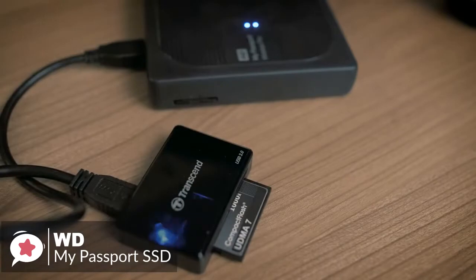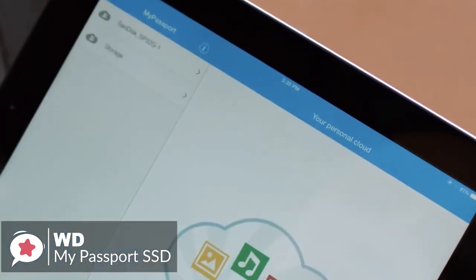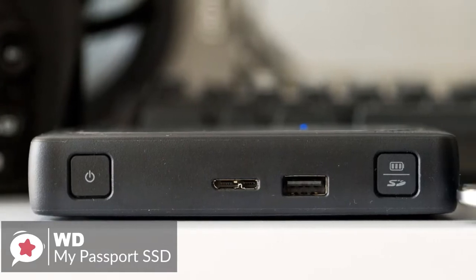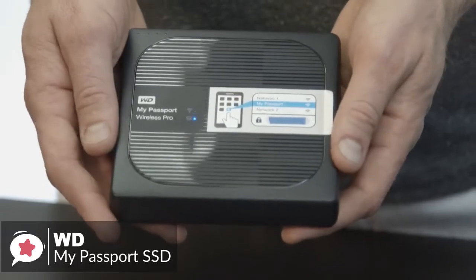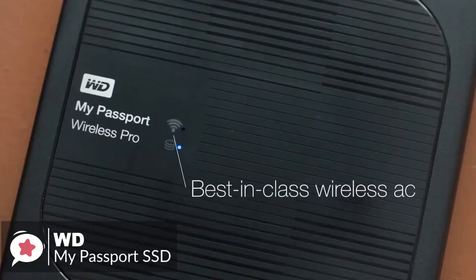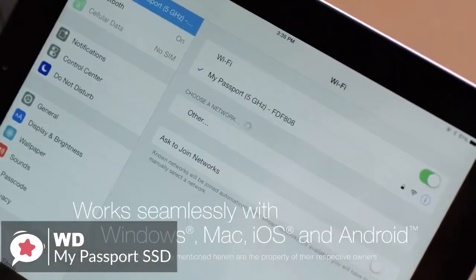It also doubles up as a power bank for charging other USB devices, so it's very handy for drone pilots. Hard drive transfer speeds over USB 3.0 run up to 390 MB/s, and a built-in SD 3.0 card reader with up to 65 MB/s read speeds and a one-touch copy button makes it easy to quickly back up photos and videos from an SD card without a computer or additional software. As a USB 3.1 Gen 2 Type-C drive, this unit has transfer speeds up to 550 MB/s. It's available in capacities from 250 GB up to 1 TB and is compatible with Windows or Mac. It also offers built-in 802.11 AC/N wireless with the ability to access content over Wi-Fi, including 4K streaming to a computer or mobile device.